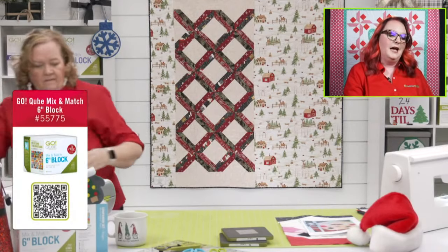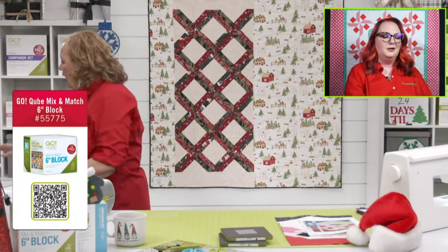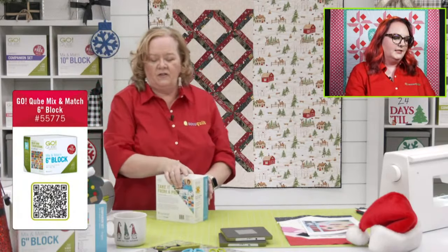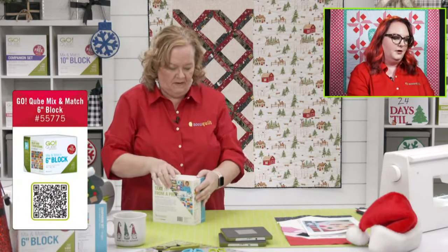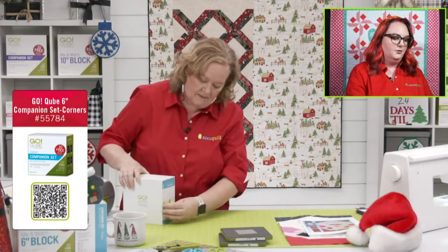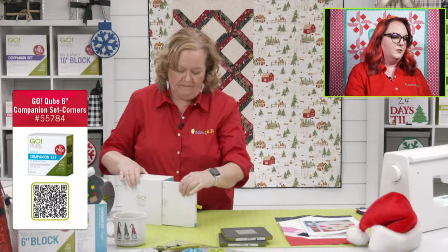Carol wants the strip die bundle — I believe that's on sale today. Bundles are included! That's a great day to get that strip die bundle. And Carol says her husband got her a GO! Big while she was in Arizona two weeks ago — Merry Christmas to Carol! And Kat also wants the GO! Big Electric.